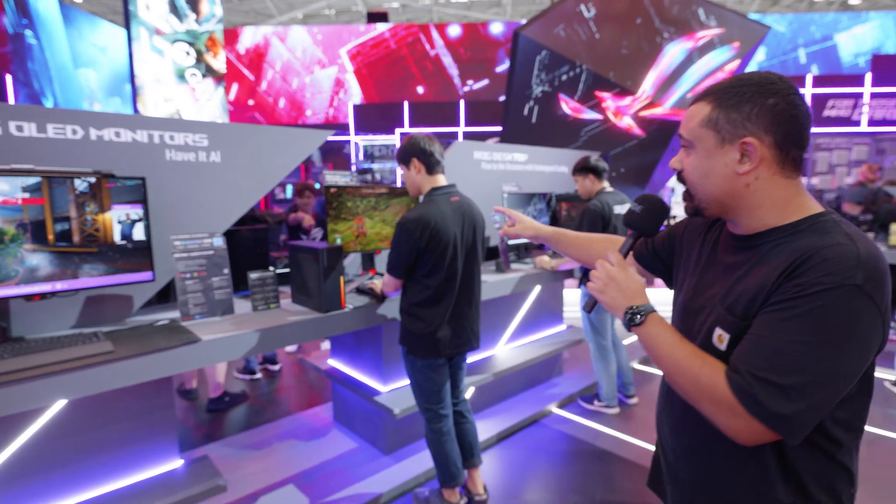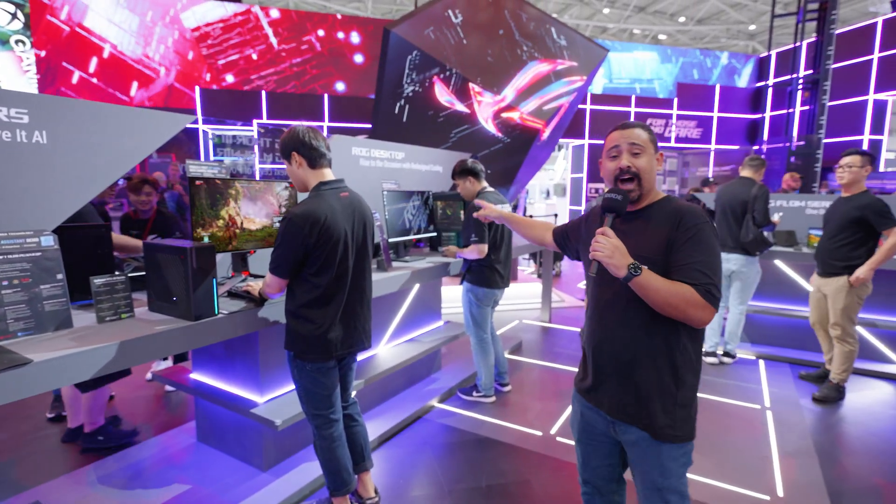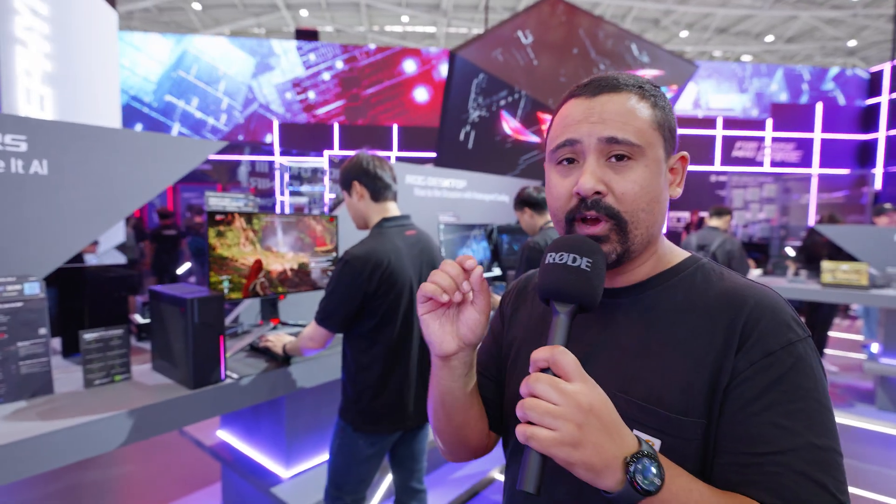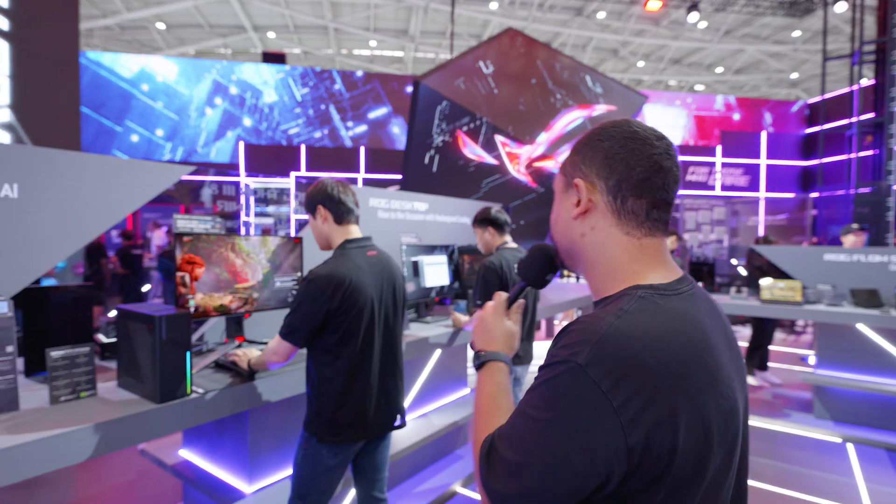ASUS has a whole stack of new OLED monitors. One of the most interesting ones is this new 27-inch model. I've got this one sitting at home ready to be reviewed. ASUS is pitching this as their Strix monitor, which means it's going to be a little bit more affordable. These monitors just look so freaking great — especially for me, who's the sweatiest CoD player on earth. 360Hz out of a 1440p panel. Pretty sweet.